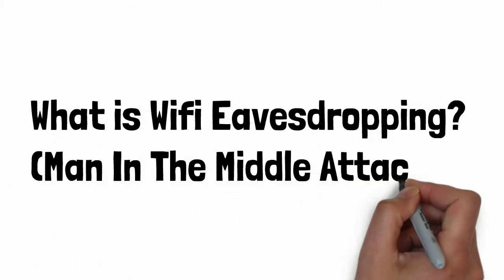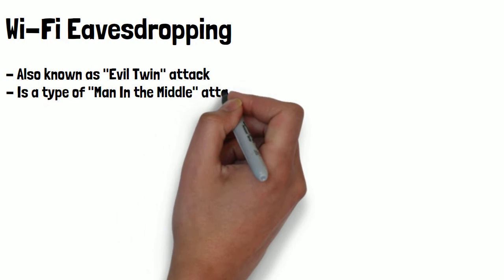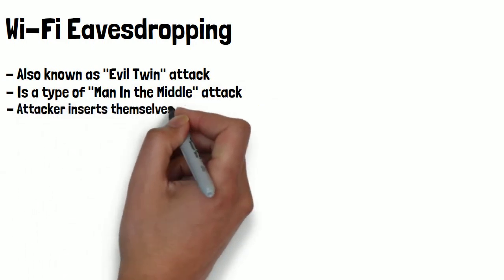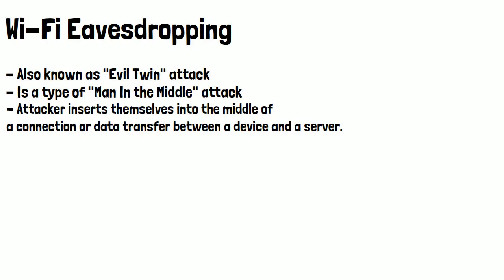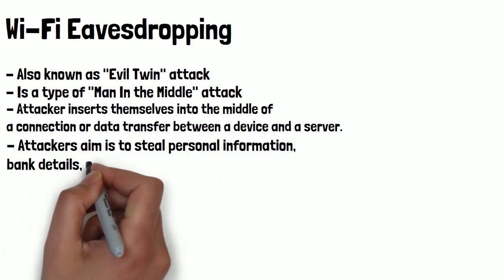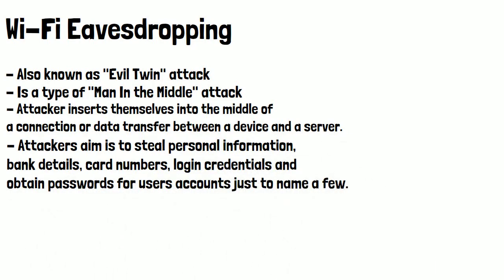What is Wi-Fi eavesdropping? Wi-Fi eavesdropping, also sometimes known as an evil twin attack, is a type of man-in-the-middle attack where an attacker inserts themselves into the middle of a connection or data transfer between a device and a server. They're used to steal personal information such as bank details, card numbers, login credentials, and gathering passwords for user accounts, just to name a few.